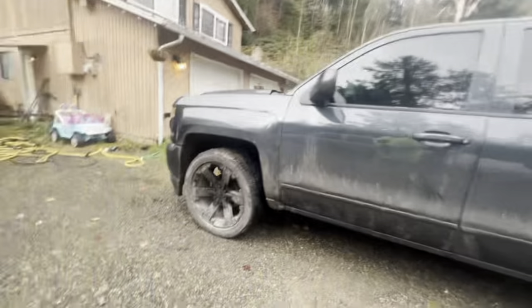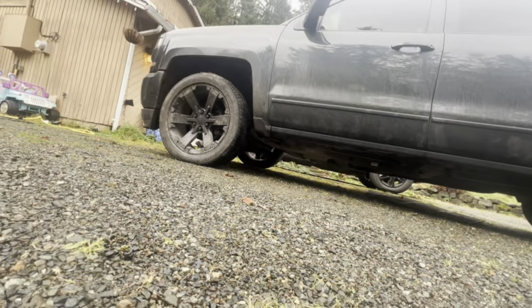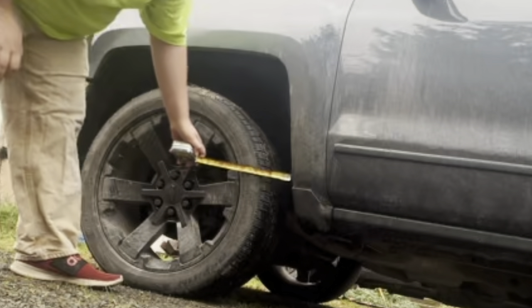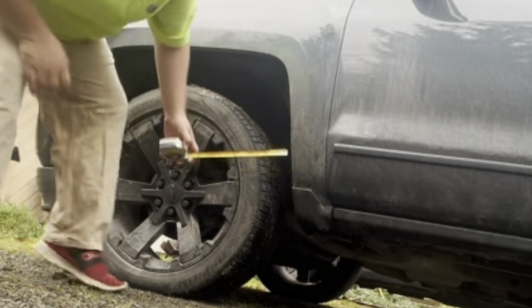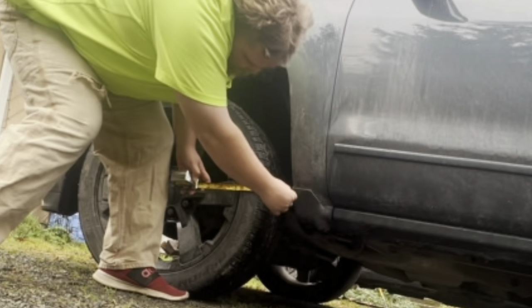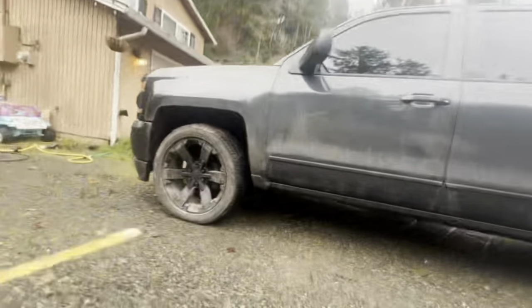I'm going to set the camera down for a sec so you can see it. Wheel is straight. We're going to measure fender to tire. Let's go right there — that gives us roughly four inches.